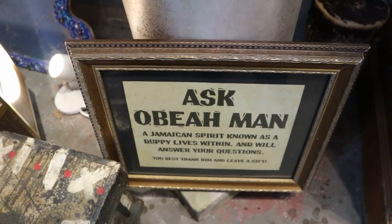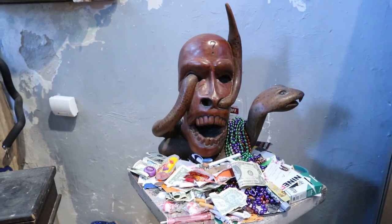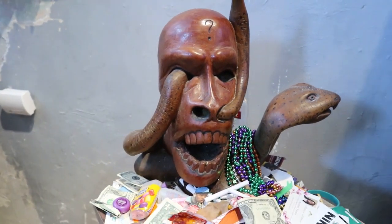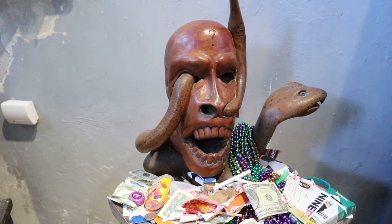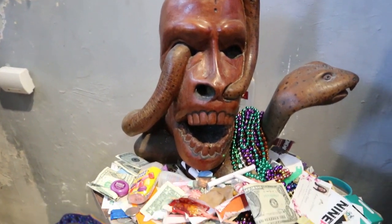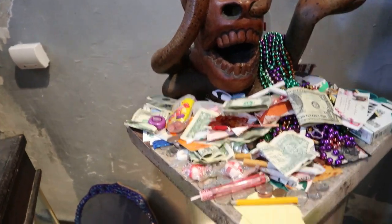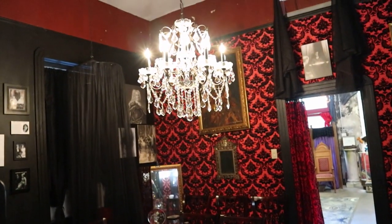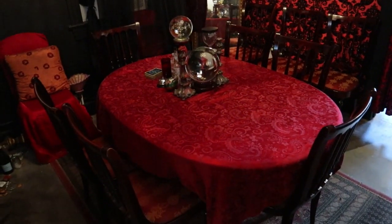This is a Jamaican spirit known as a dupie that lives within and will answer your questions. How long is the Carpetbagger going to stay on the tracks? I wonder how he gives answers. Gotta be quiet because I actually have a card reading going on in that room. They have a seance room in there, and people — couples — are getting their cards read. Here's the seance room. So they do public seances every Sunday.